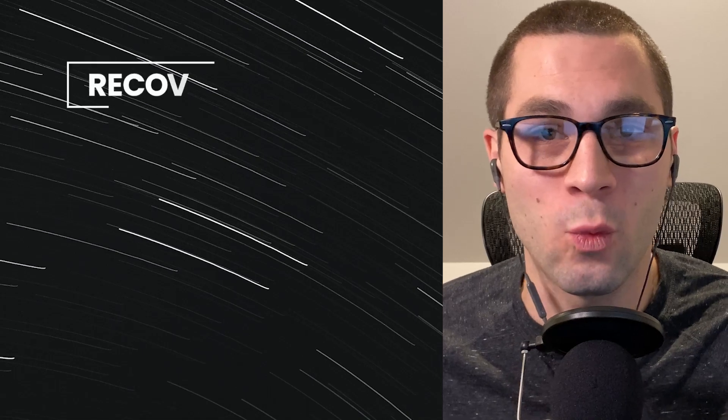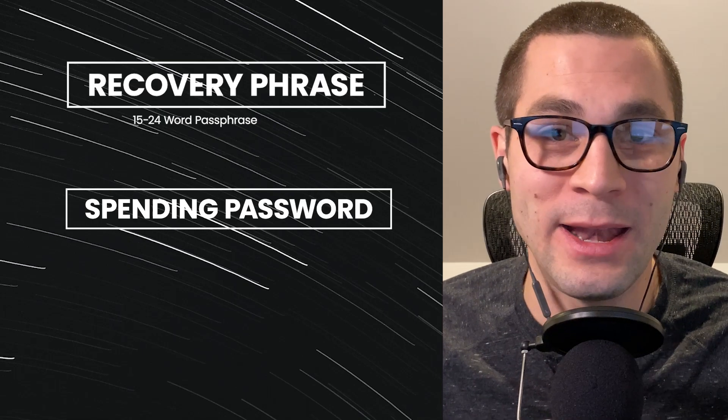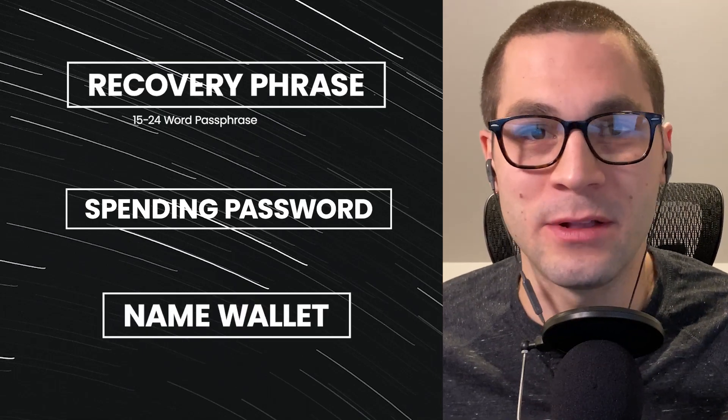Once you've decided which wallet you want to use, we're now going to get into the steps of wallet creation. These are very important steps, and I'll give some examples later in this video. Wallet creation is really simple and consists of three different steps. The first step is you're going to get a 15 or 24 word passphrase that gets you into your wallet. The next stage is to create a spending password. And the last stage is basically naming your wallet.